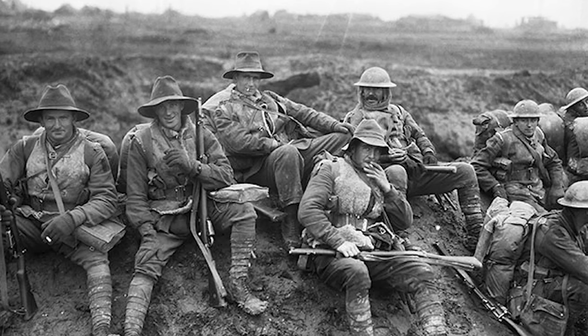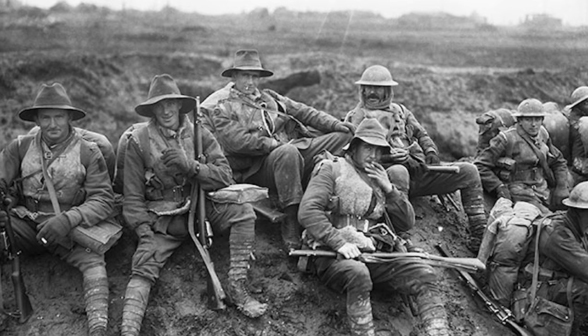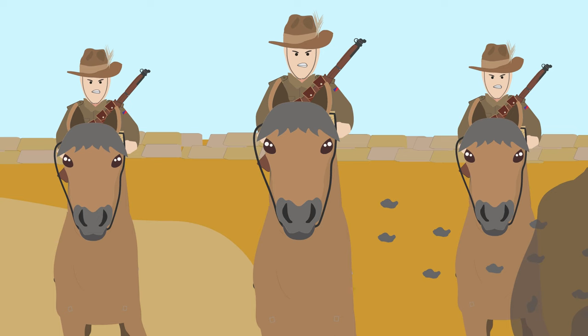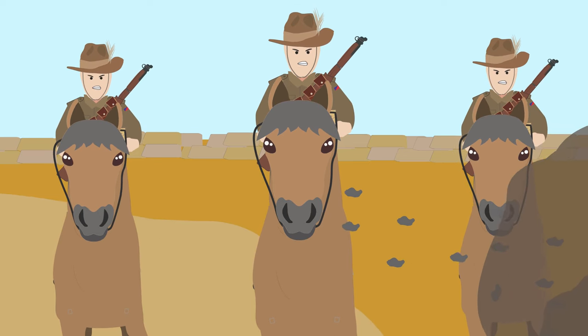After Gallipoli, the infantry began to move to the Western Front, taking part in several major battles. The cavalry, meanwhile, were transferred to Palestine and played an important role in the Battle of Gaza.